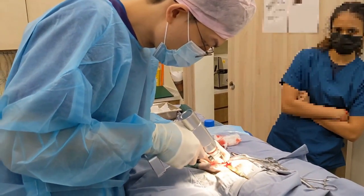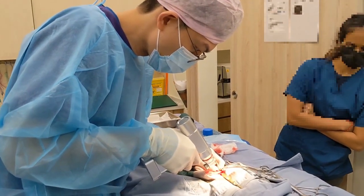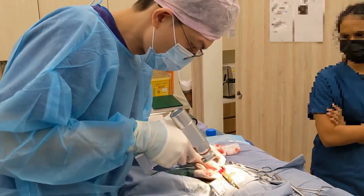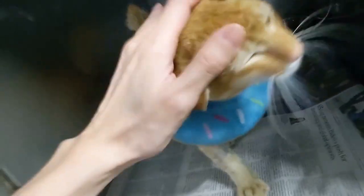We used an oscillating power saw to remove the protruding bone, and after this we filed away the sharp edges of the cut surfaces of the bone to reduce any likely soft tissue damage in the future. Here is the piece of bone removed — as you can see, it's actually quite a big piece. We can still feel a little bump at the area, but it is buried under the skin and will not cause any issues in the future.